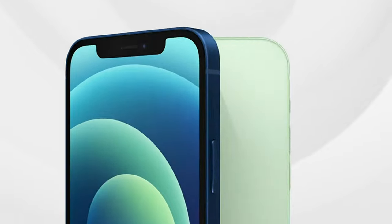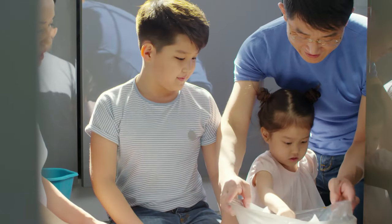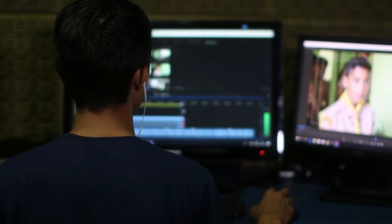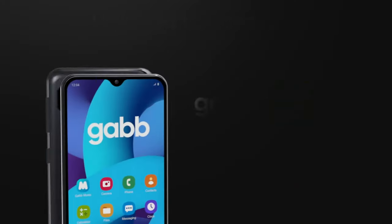To guide you in choosing the most suitable and secure phones for children, we've compiled insights from parents and online safety experts to present the most convenient and safest phone options available on the market. All product links are provided in the description below.